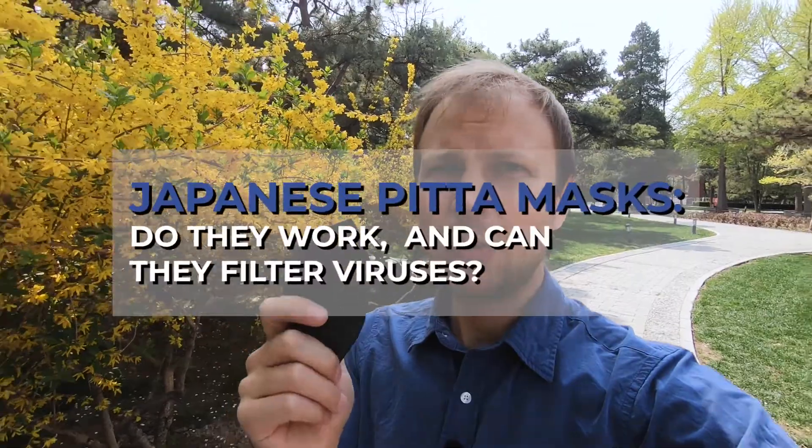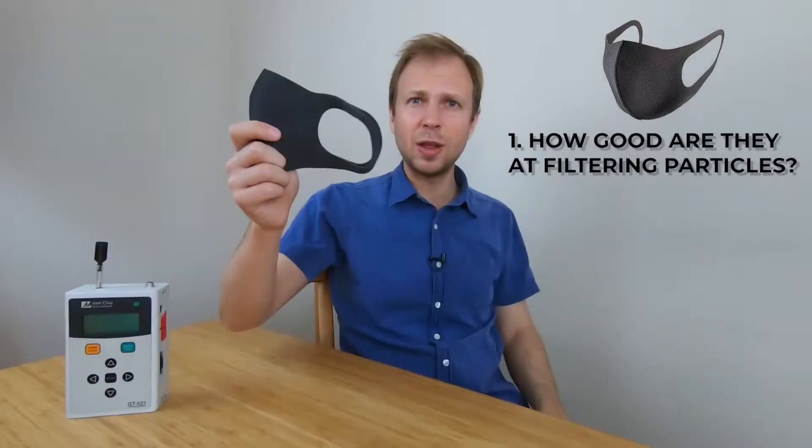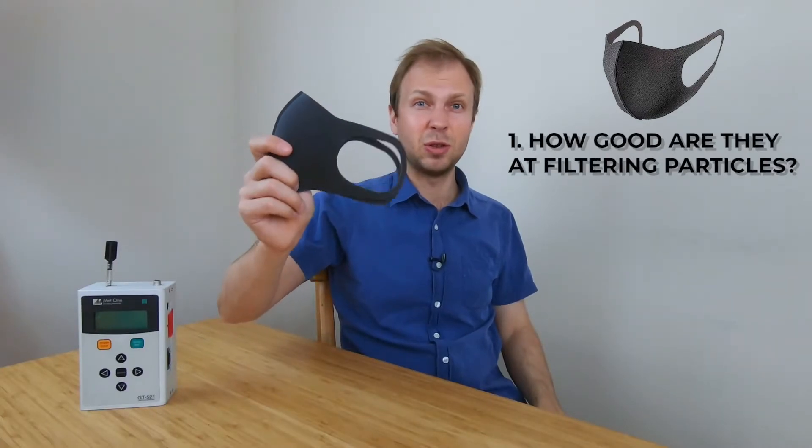They look cool. They're pretty flexible, pretty comfortable, pretty breathable. But do they actually work at filtering out what we're worried about? Things like pollen, things like viruses. How good are they actually at capturing or filtering particles?